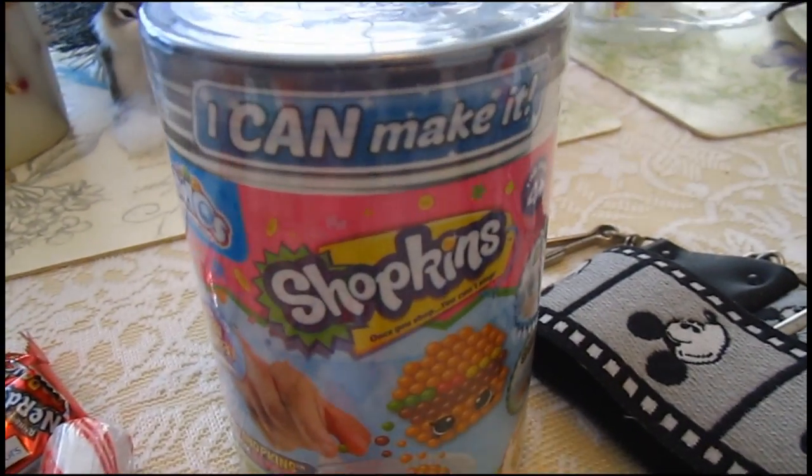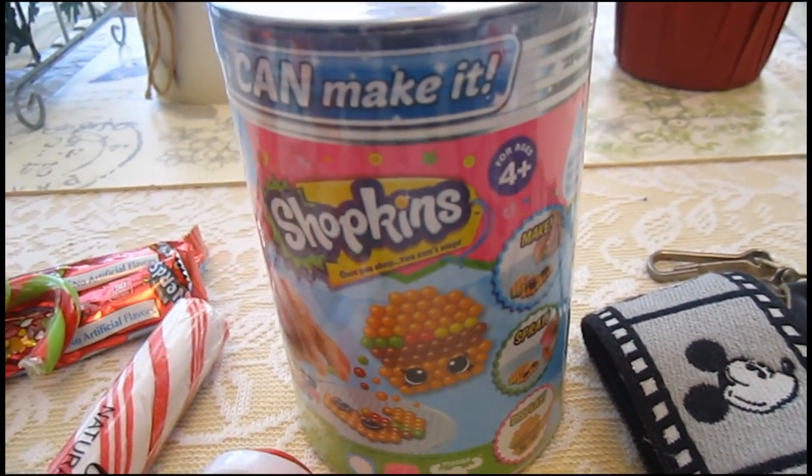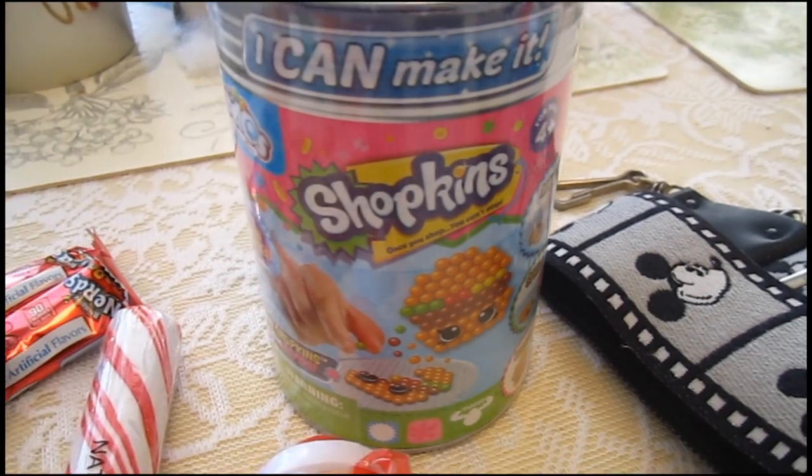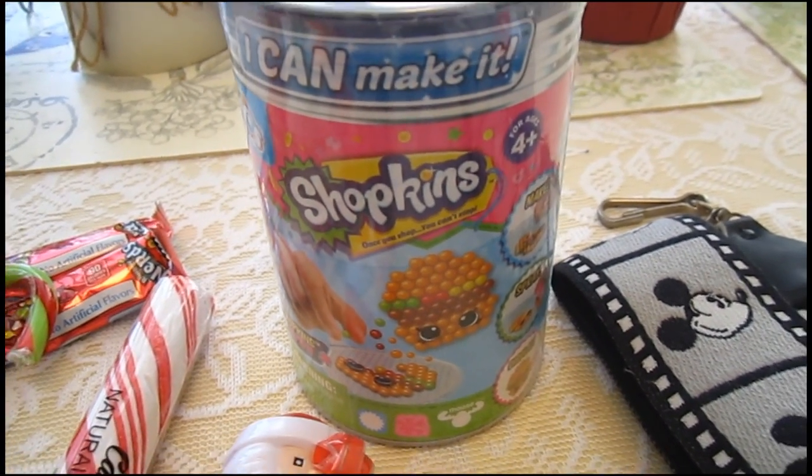Santa brought me this Shopkins thing — it's like these beads and you can make Shopkins. Let me know in a comment below if you want me to do a video using this and showing it to you guys.